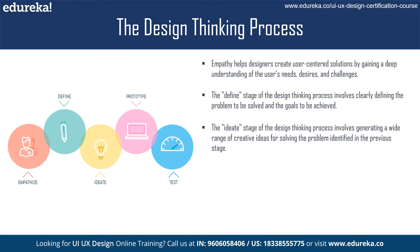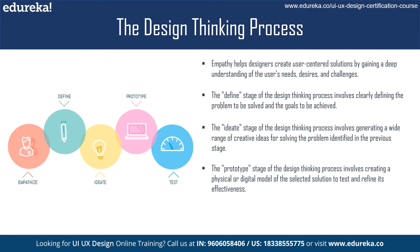Once designers have generated a range of ideas, they move on to the fourth stage — prototyping. This involves creating a physical or digital representation of the solution they have come up with. Prototyping is important because it allows designers to test their ideas in a low-risk environment and get feedback from users, helping them refine their ideas.